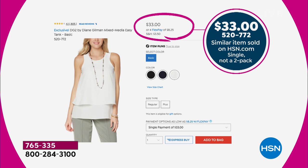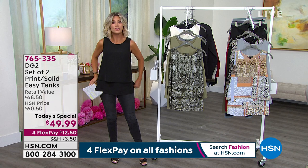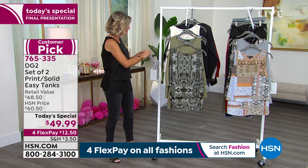It comes in extra small through 5X, it's all machine washable, and 27 and a half inches in length so you've got plenty of coverage. Let me take you through the colors that remain — if you've been waiting to pick this up, it's now or never. It is the ultimate, easiest tank you'll ever wear. It covers everything without looking like you're covering anything.